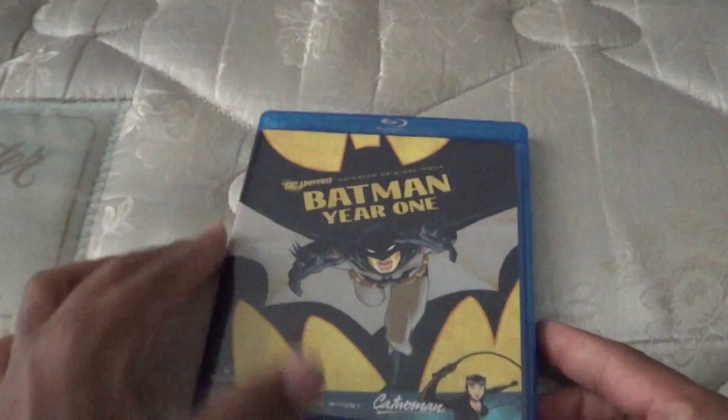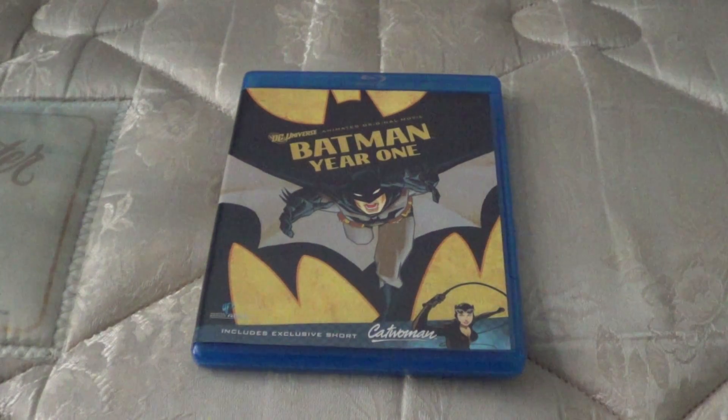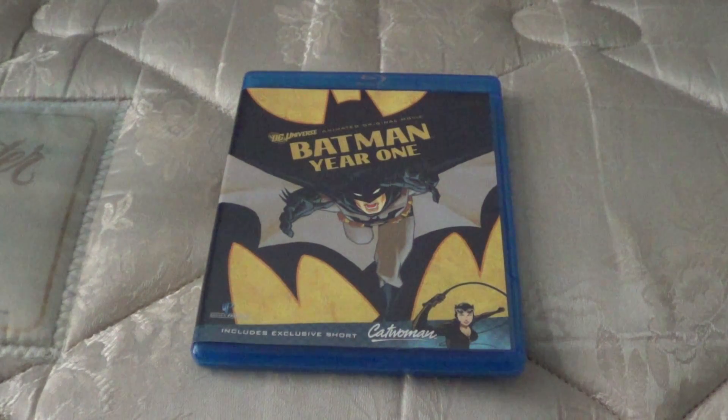So yeah, that's my quick unboxing of Batman Year One. Let me know what y'all think and catch y'all on the next one.